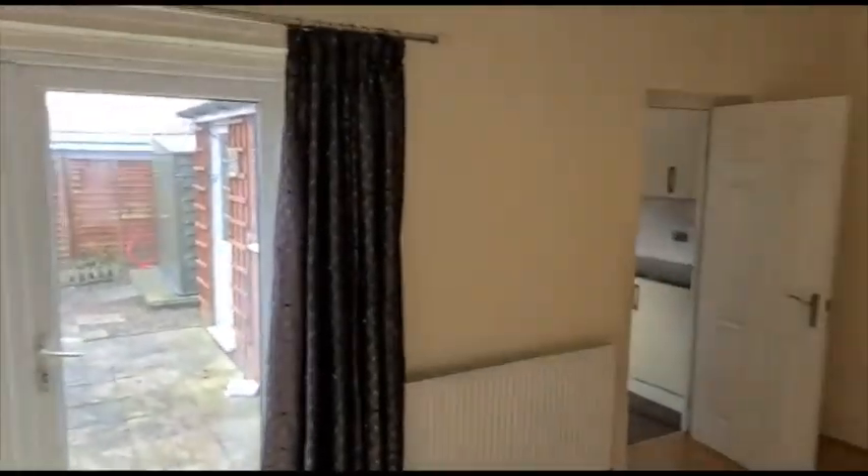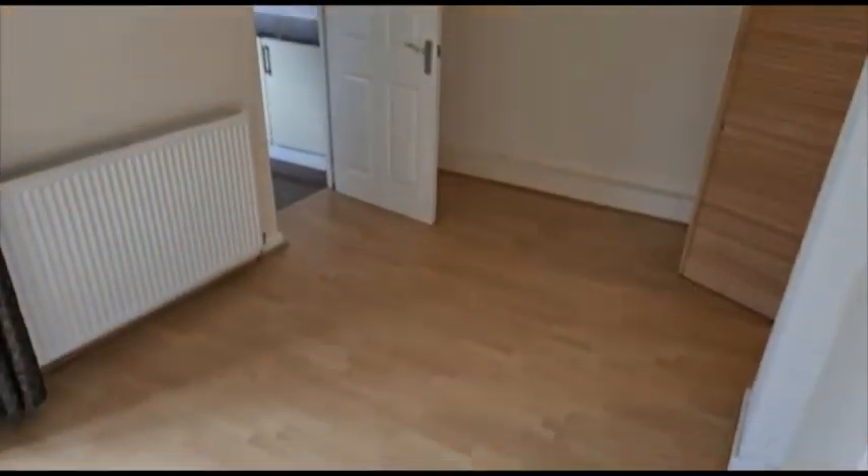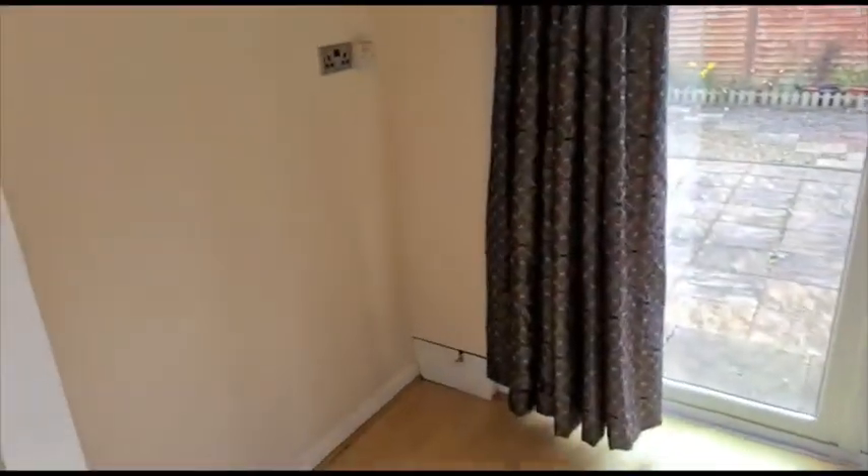Got some French doors there that lead out into the garden, and there's plenty of room here for a dining table — just put one of those in.